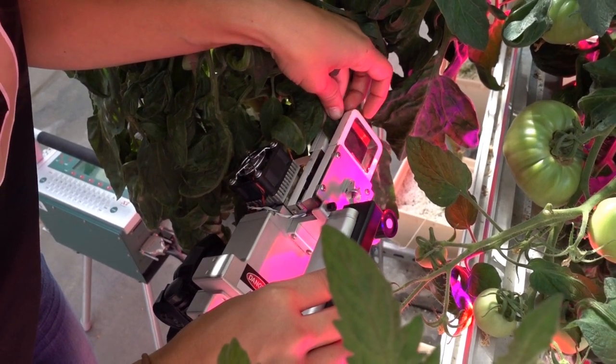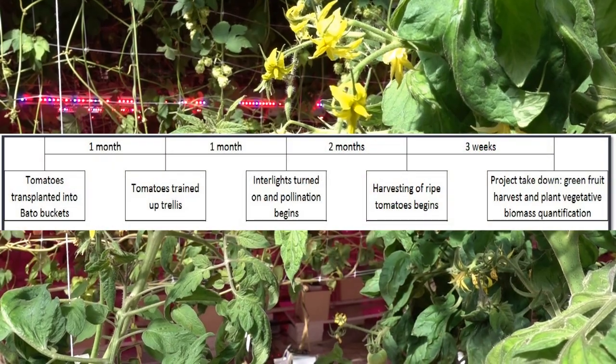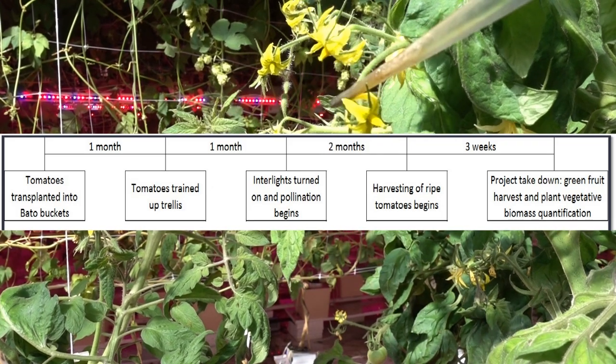This study was repeated three times, each for a period of approximately four months. Two of these studies occurred during naturally increasing day lengths, and one during naturally decreasing day lengths.